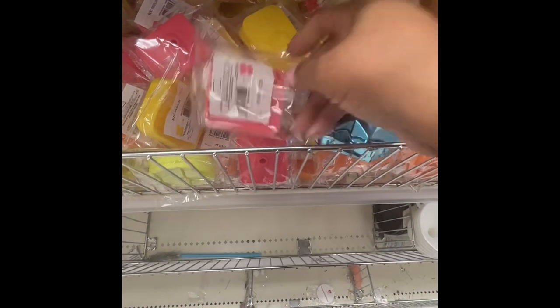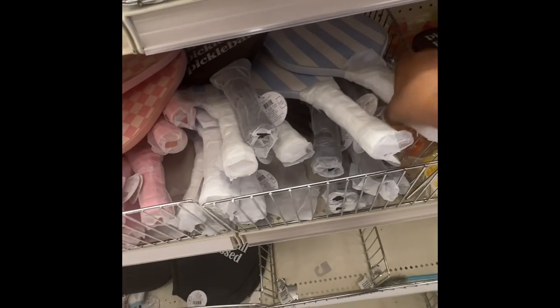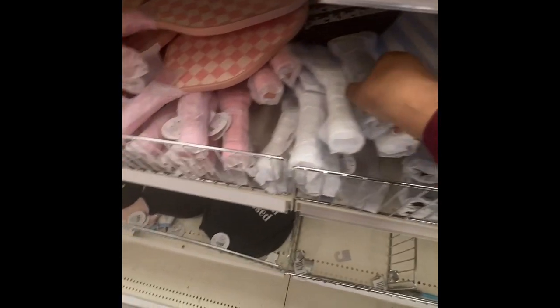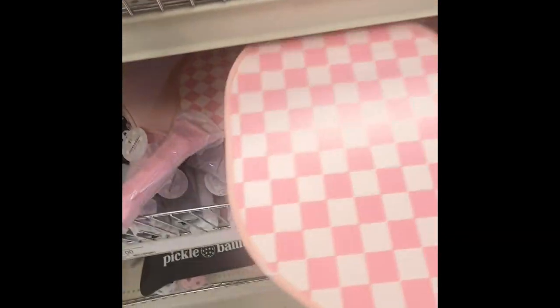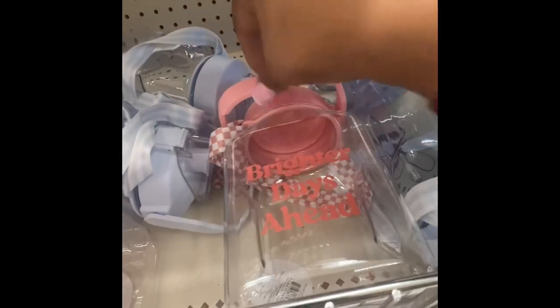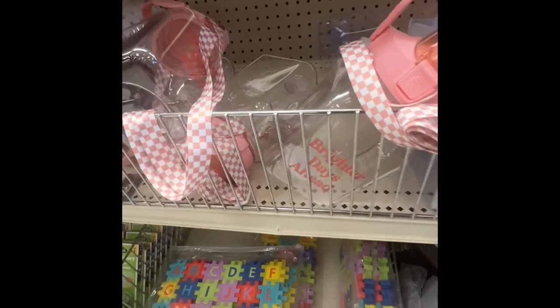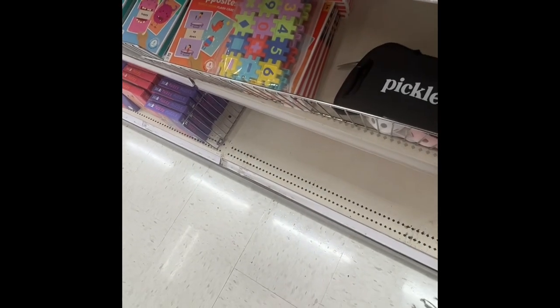And here go the glass straws again. Pickleball! I've never played pickleball — I don't even know how to play. This is five dollars. They have different paddle colors. And they have water bottles for pickleball club — 'Brighter Days Ahead' in pink and blue. These are five dollars.